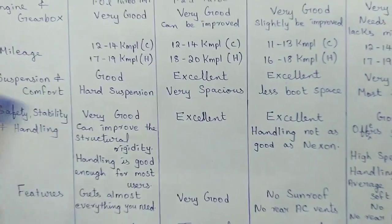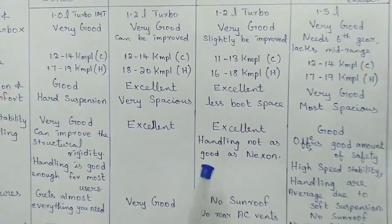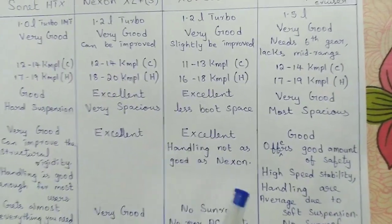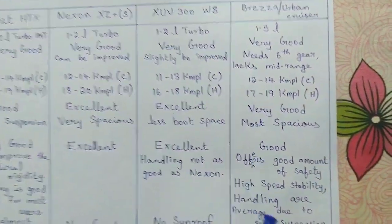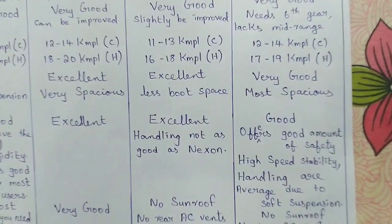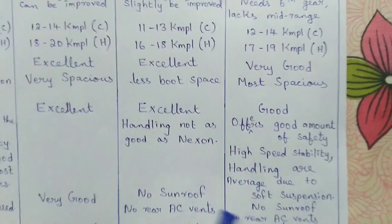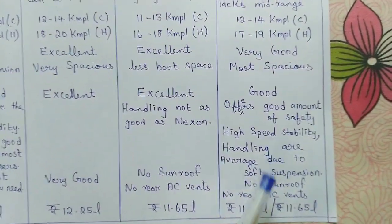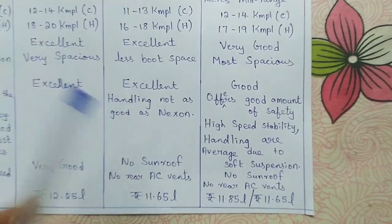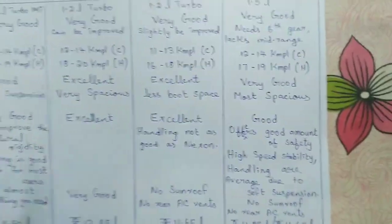For the Nexon, I would rate safety, stability, and handling as excellent with no complaints. For the XUV300 it is almost the same, except the handling is not quite as good as the Nexon's — in terms of handling, Nexon is my first choice. For the Brezza and Urban Cruiser, I rate safety and stability as good. The major downside is that high-speed stability and handling are average due to the soft suspension — above around 80 kmph, stability and handling are noticeably lower compared to the other options.